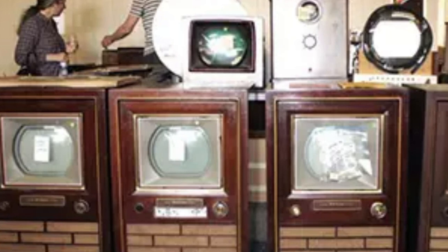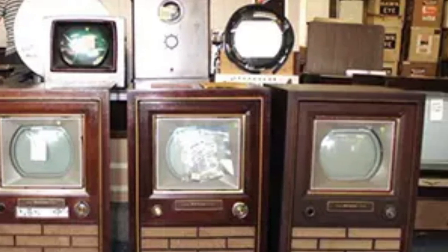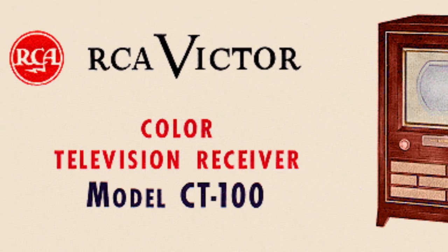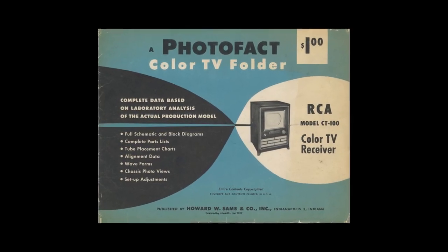Today they are very much sought after by collectors, with people often spending thousands of dollars to restore them. Out of the 4,400 that were made, only 150 survive, with only 30 of those being restored and working.